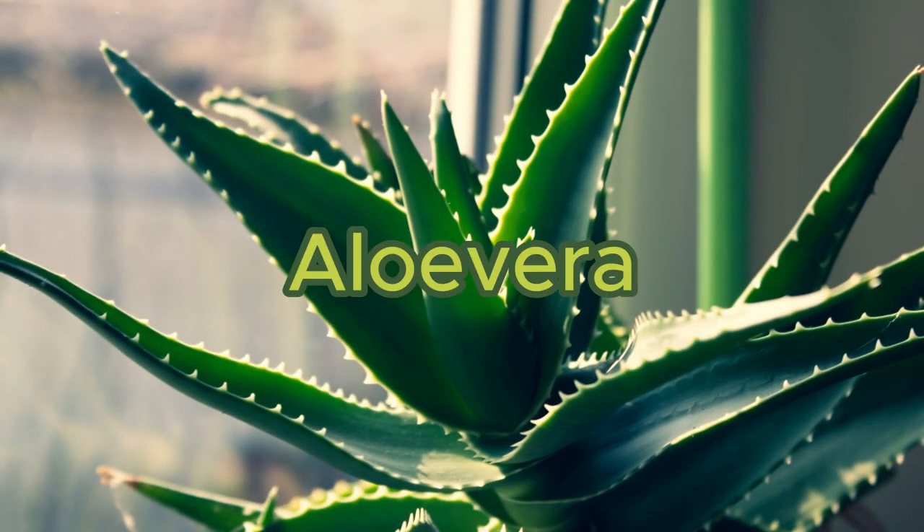Number 2: Aloe vera. Its gel can soothe wounds, reduce inflammation, and enhance the healing process.